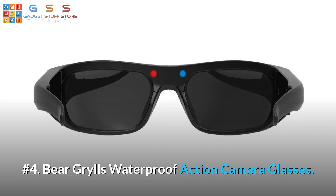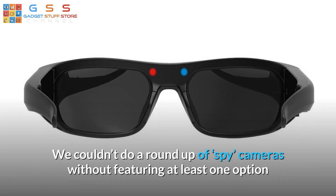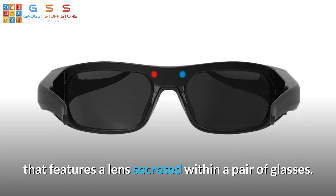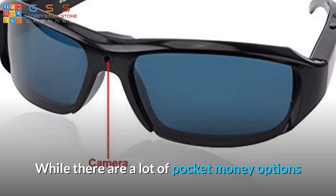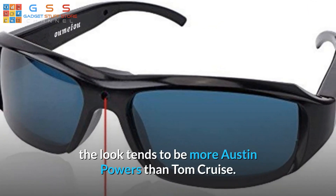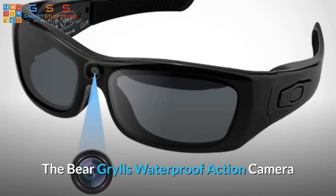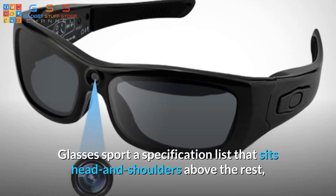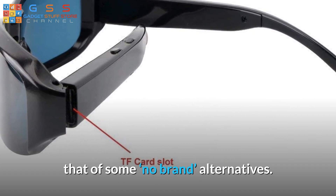Number 4: Bear Grylls Waterproof Action Camera Glasses. We couldn't do a roundup of spy cameras without featuring at least one option that features a lens secreted within a pair of glasses. While there are a lot of pocket money options from brands we've never heard of available online, the look tends to be more Austin Powers than Tom Cruise. The Bear Grylls Waterproof Action Camera Glasses sport a specification list that sits head and shoulders above the rest, albeit with a price three times that of some alternatives.